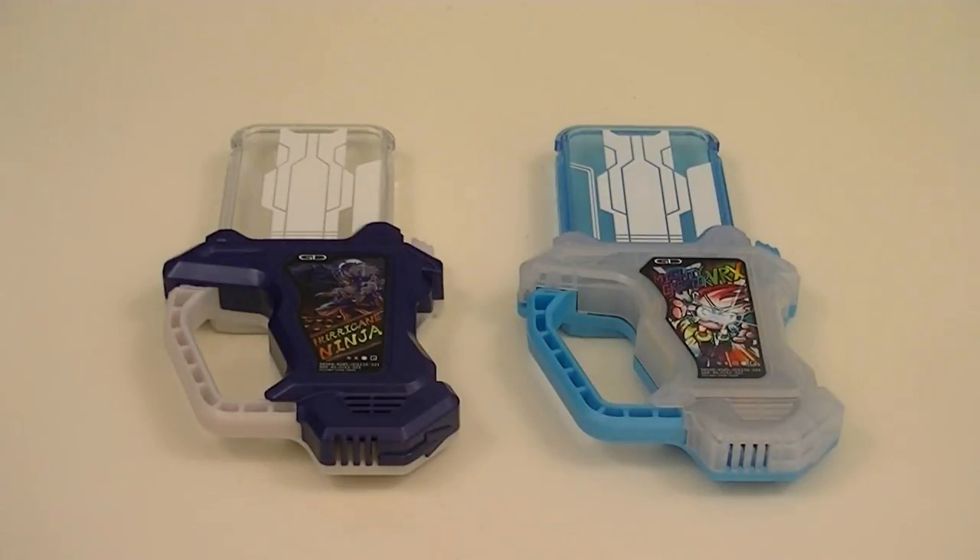Hey guys, KRX50 here with a double review. This time I'll be reviewing the Deluxe Hurricane Ninja Gashat and Deluxe Mighty Creator VRX Gashat from Kamen Rider Ex-Aid. These are a pair of Gashats released to tie in with Kamen Rider Ex-Aid the movie, which are used by a new rider and new form respectively. So let's get started.